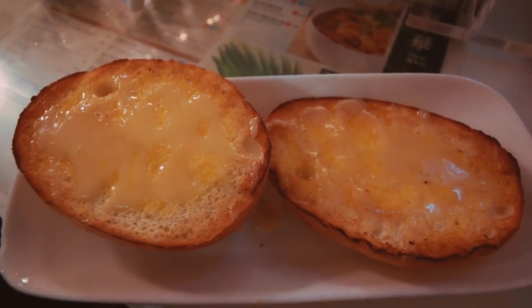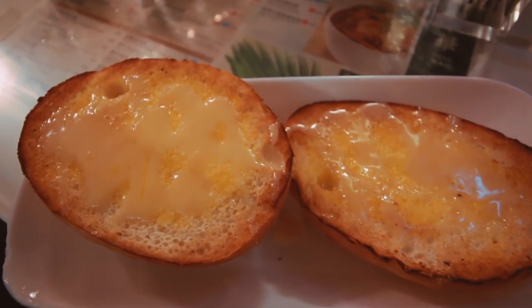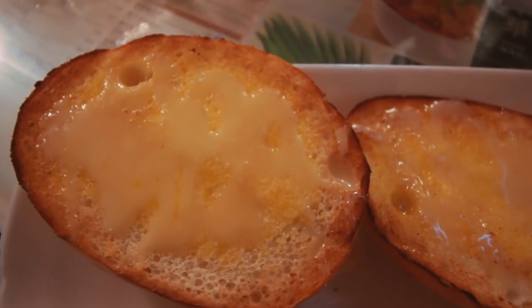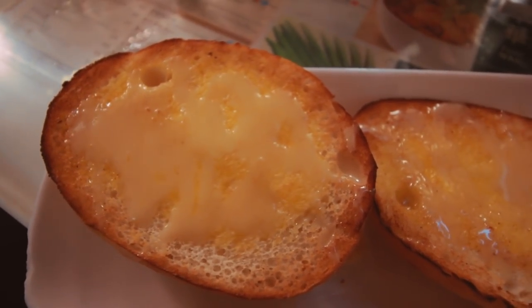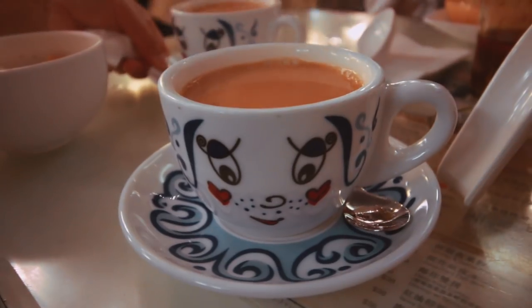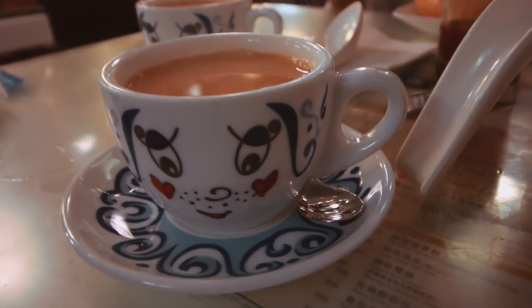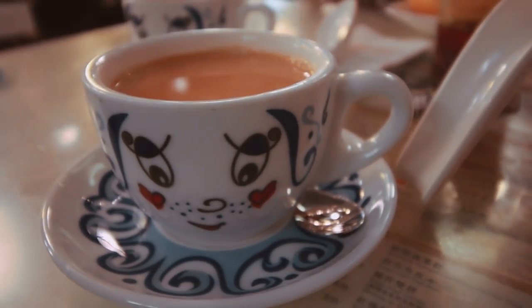This is called La You Ju, which is also a very, very popular dish in a Hong Kong diner. It's basically a toasted bun with butter and then condensed milk over the top. It's very, very good — a good alternative to toast. And Cha Wah is the most popular for their teas, and this one is their hot tea with condensed milk. It's so good.